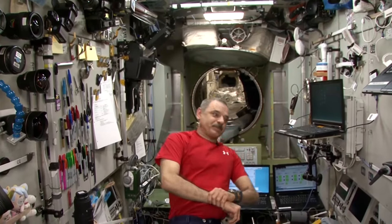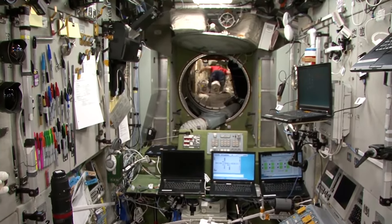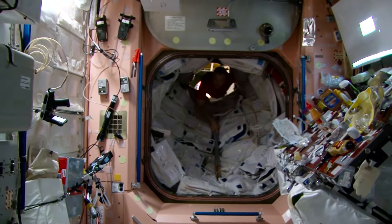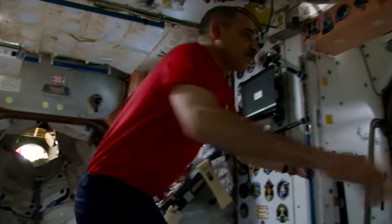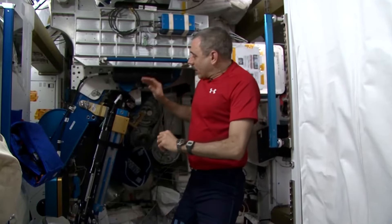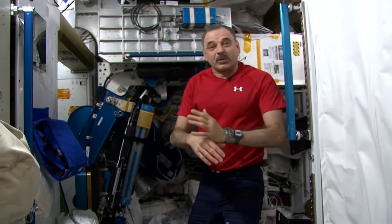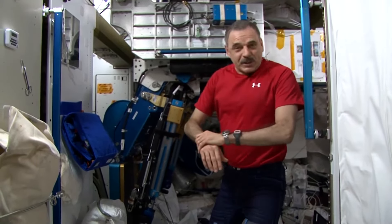Let's start with the American segment. We are in Node 3 in the American segment where the IRED is located — our training machine for strength and exercise. It is multifunctional for all types of muscles. It is a very good one, but very complicated to use. That is why we were trained before in Houston — about 14 classes to become able to manage it and avoid any mistakes. Unfortunately we had some, because the stress is huge. We had to practice a lot not to hurt ourselves or break the machine.